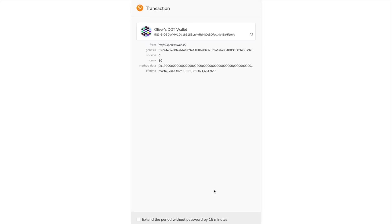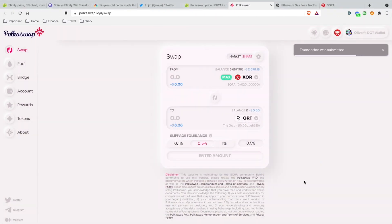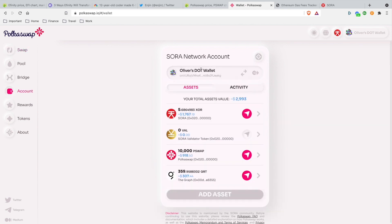I'll put in my password and sign the transaction. Transaction was submitted — watch how fast this goes. Boom! That was literally like five seconds. I now have 359 Graph tokens already in my wallet. That's the power of PolkaSwap, and that's why I'm bullish on this project.